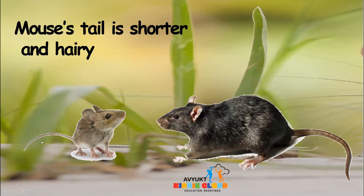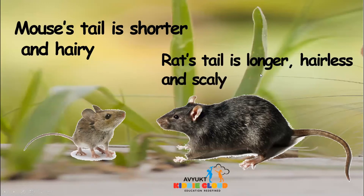You can see the tail of the mouse — it is shorter and hairy. When you see the rat, the tail is longer and it is without hair, which means it is hairless and has a scaly texture.